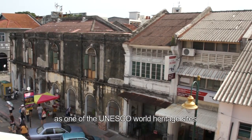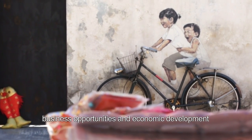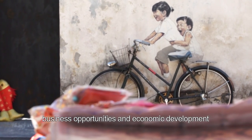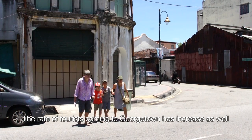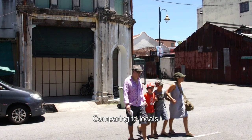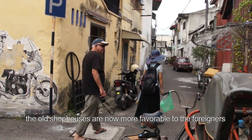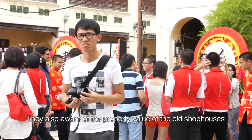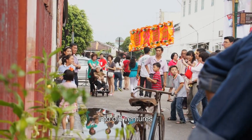After Georgetown was listed as one of UNESCO's World Heritage Sites, this brought in a lot of business opportunities and economic development. The rate of tourists coming to Georgetown has increased as well. Comparing to the locals, the old shophouses are now more favourable to foreigners. They are also aware of the property values of the old shophouses, and the majority of them are investing their money into these old ventures.